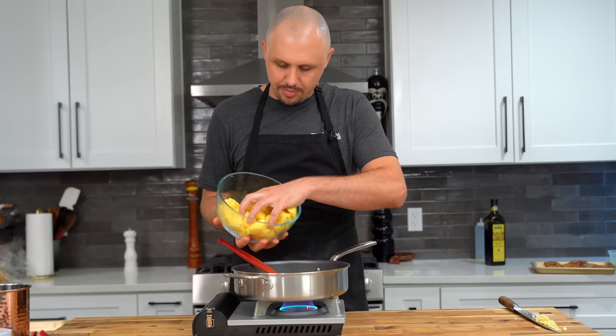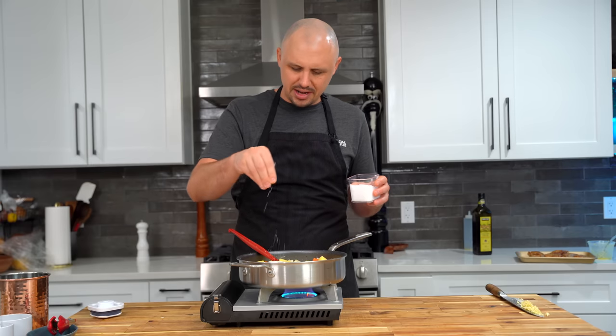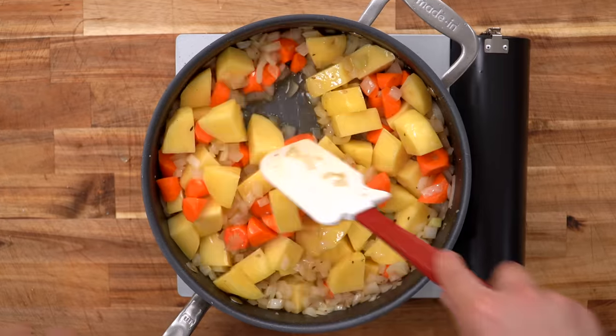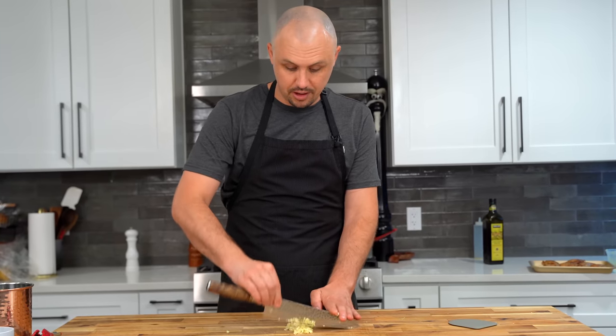Another three minutes on the other side, then I'm going to remove all my chicken. Same pan on medium heat, drop in your onions. After just three minutes, we're going to add our potatoes and carrots and season with salt. I'll cook this down for eight minutes, stirring every two minutes — those are the instructions.